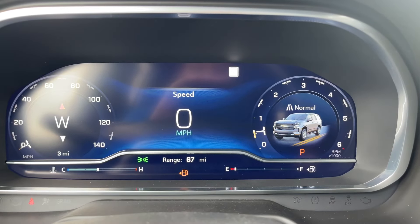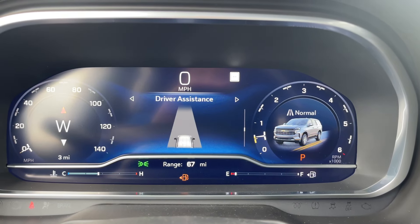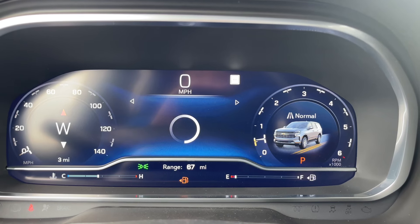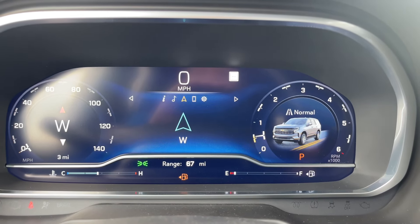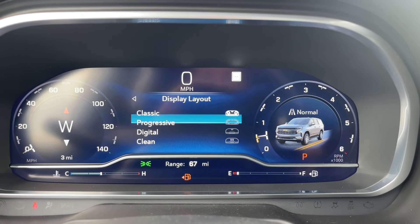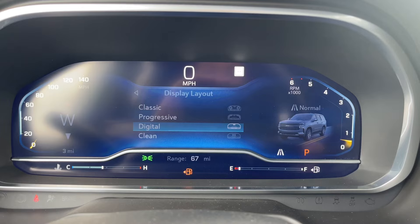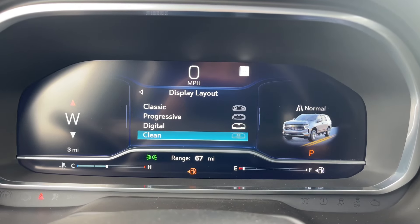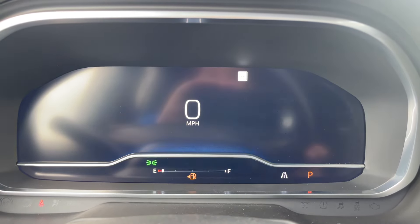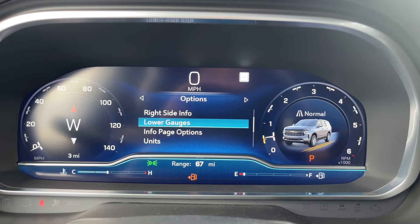On the 12-inch digital cluster screen, you have your speed, drive summary, trip 1 and 2, timer, tire pressure, driver assistance, oil life, brake pad life, air filter life, and a blank page. You also have audio, navigation, phone, and settings. Under display layout, there are four themes to choose from: progressive, digital, and clean. You can also customize the left side, right side, lower gauge, and information page options.